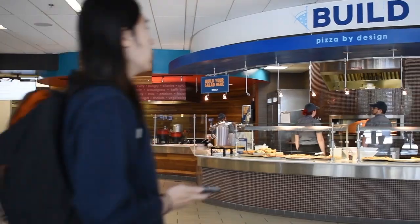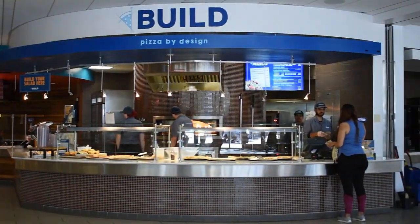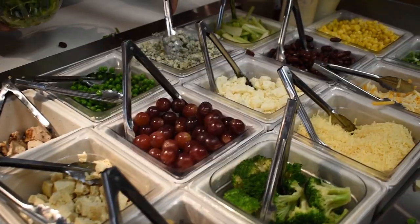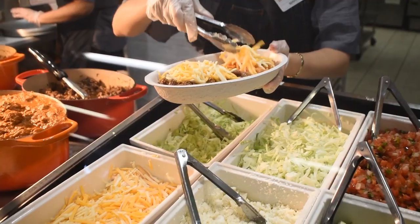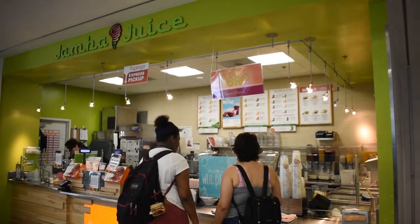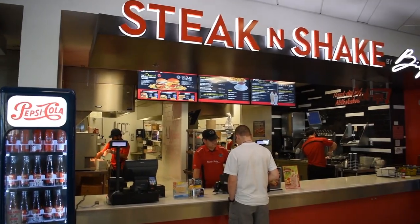Located inside the Student Union, you will find a variety of options for breakfast, lunch, and dinner. Savor sandwiches, Asian cuisine, freshly baked pizza, a custom salad bar, authentic tacos, burritos, and bowls. You can also find your favorite brands including Starbucks, Jamba Juice, Panda Express, Subway, and Steak and Shake.